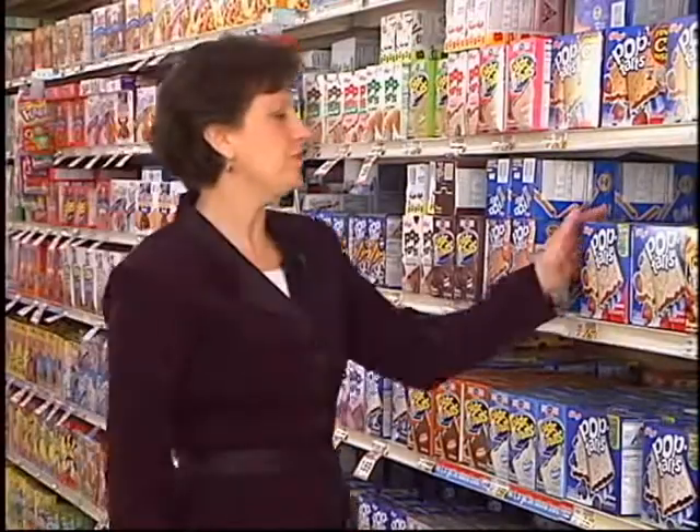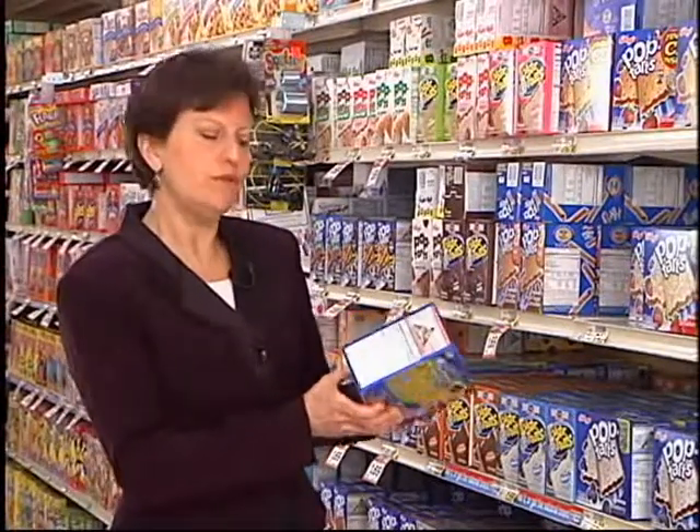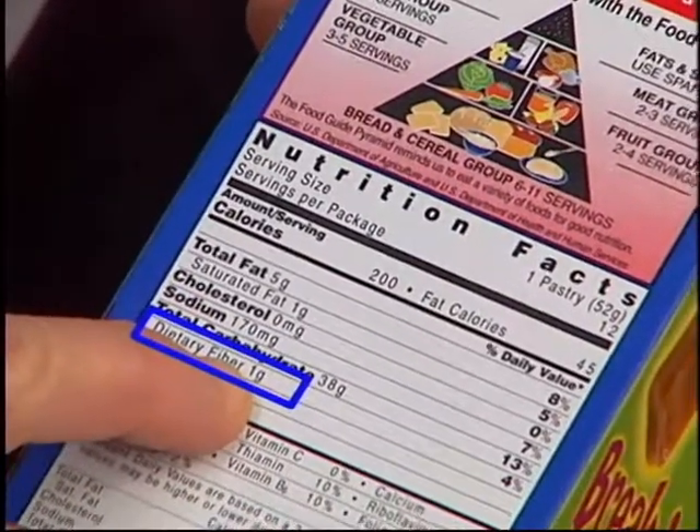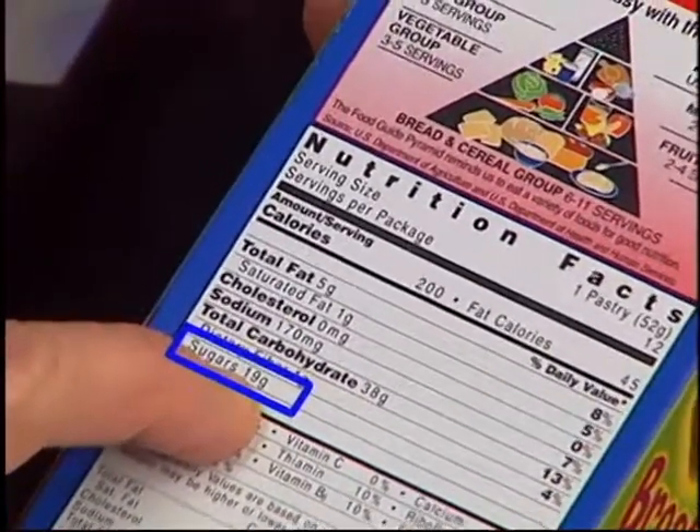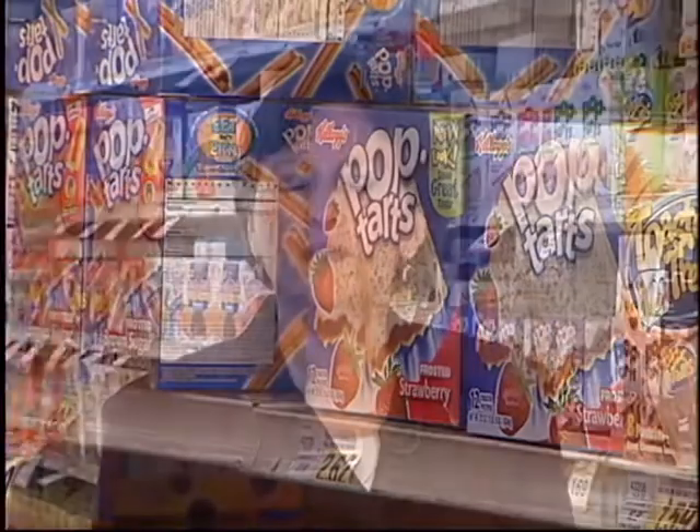Pop-Tarts have won the hearts of children, but we can apply the same cereal test. We want two grams of fiber per serving and no more than eight grams of sugar. Each serving — which is one pastry — contains only one gram of fiber, so it fails that test. It also contains 19 grams of sugar, which is close to five teaspoons of sugar per pastry — that's too much. If you've got a child in a hurry or who doesn't like breakfast, instant breakfast beverages are a wonderful alternative.